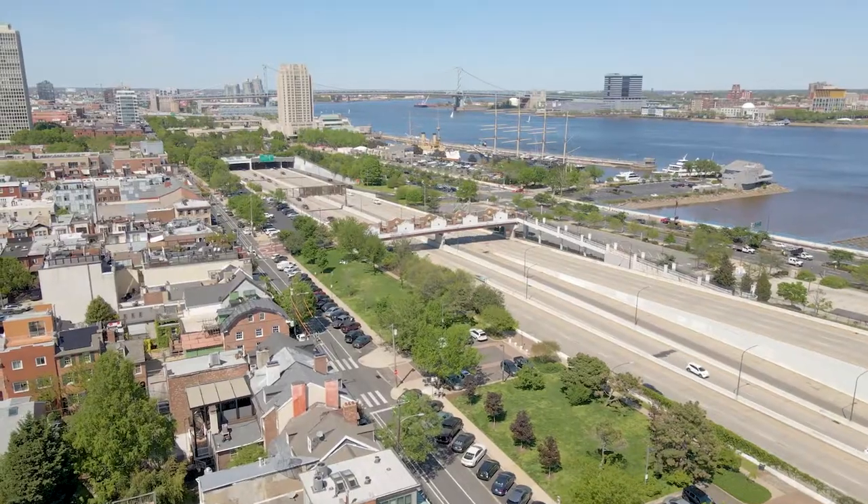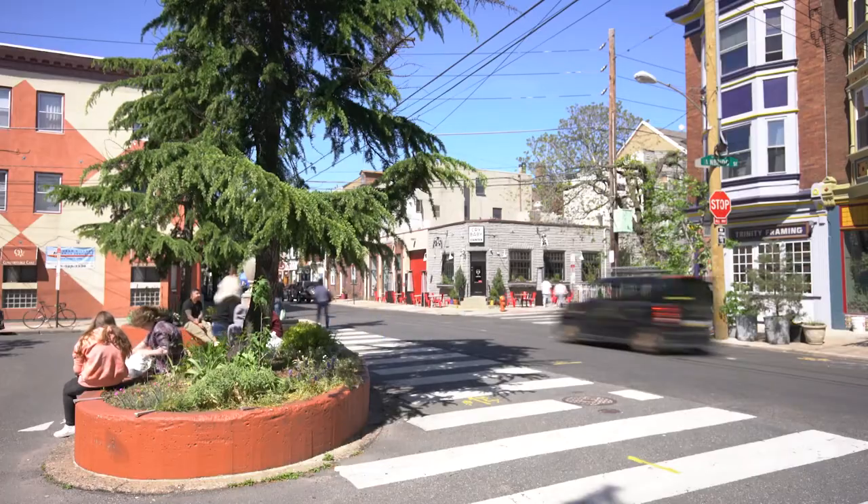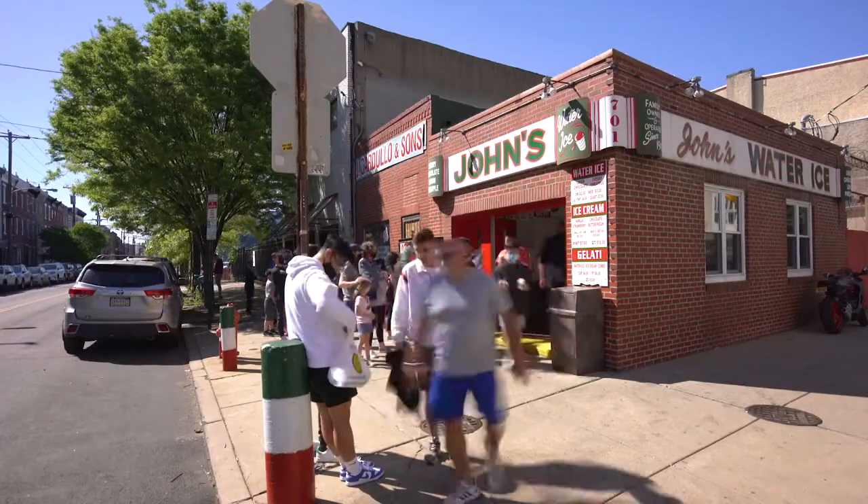Introducing a special home in Queen Village with close proximity to Highway 95, parks, restaurants, and more.